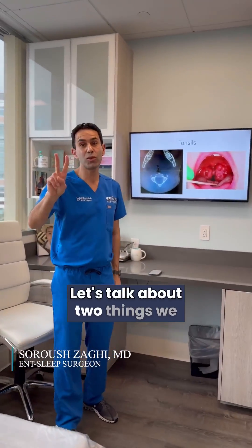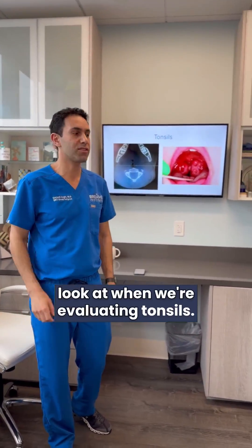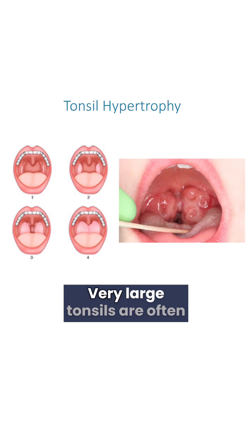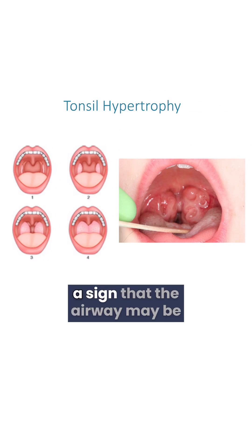Let's talk about two things we look at when we're evaluating tonsils. First, the size of the tonsils. Very large tonsils are often a sign that the airway may be obstructed and indicate the need for further intervention.